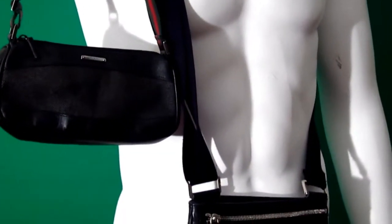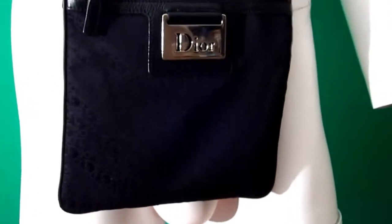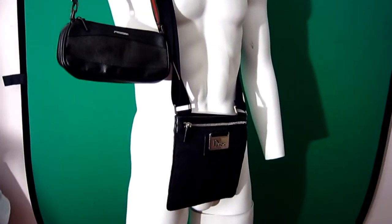Two gorgeous bags! Guys, you don't often find bargains like this, and you don't often find sellers like me that give away beautiful free things. So don't think about it — purchase that right now. Two gorgeous bags for a tiny, tiny price. Thanks for watching.